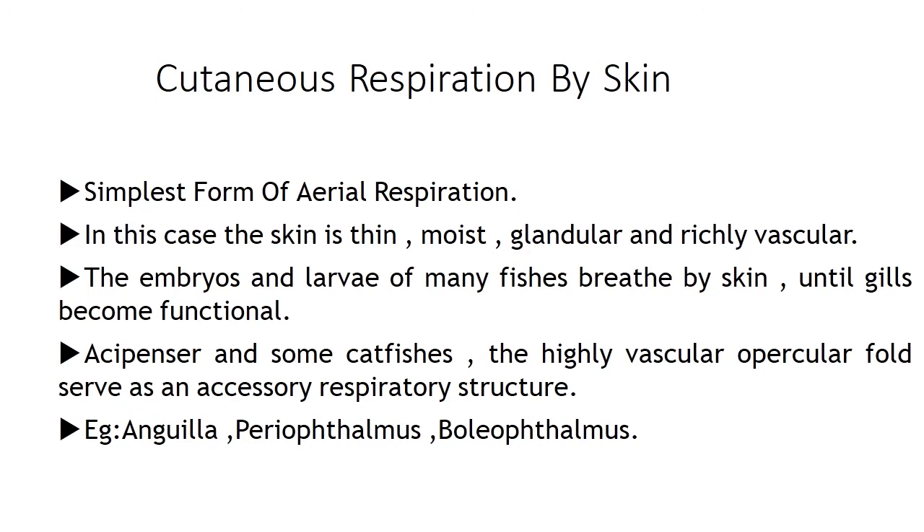In cutaneous respiration, the skin is thin, moist, glandular and richly vascular. It is usually kept moist by mucus glands and is richly vascular because gaseous exchange has to take place, with a rich supply of blood vessels near the dermis and the Malpighian layer. The embryos and larvae of many fishes breathe by skin until gills become functional. In Acipenser and some catfishes, the highly vascular opercular fold serves as an accessory respiratory structure.